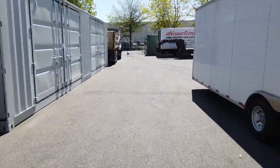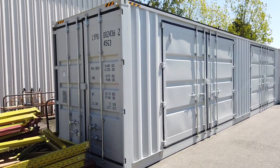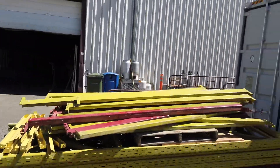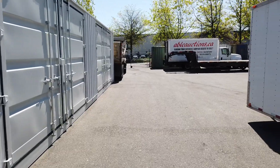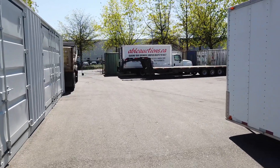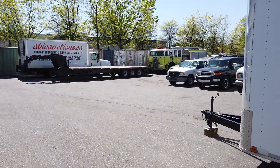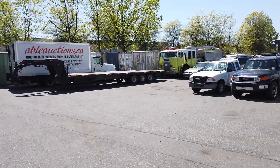We still have a bunch more vehicles coming in for this auction — we'll update once we get them. We've got a 40-foot container and other containers as well; we haven't quite unloaded it yet but there are all sorts of goodies in there. Online-only auction, May 16th, Able Auctions in Langley — preview online, bidding online. Updated videos will follow and catalogs will be posted shortly.